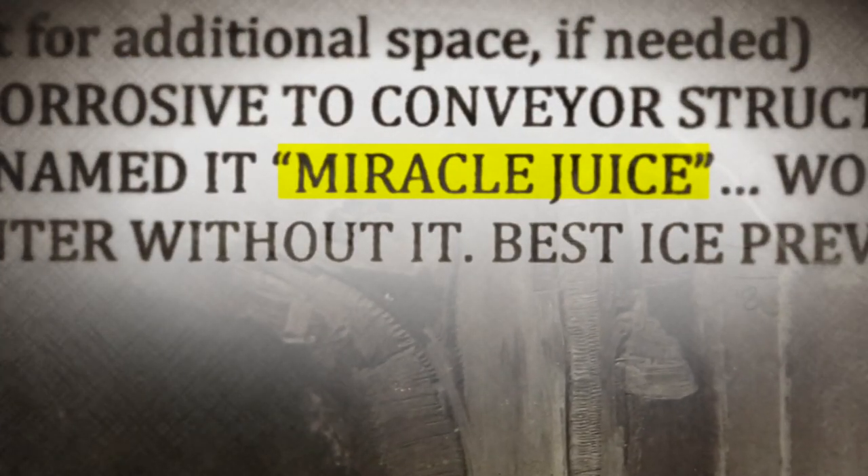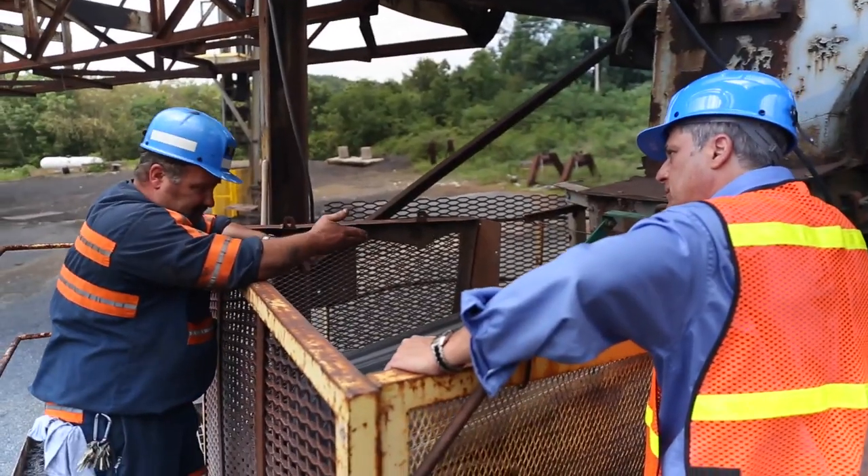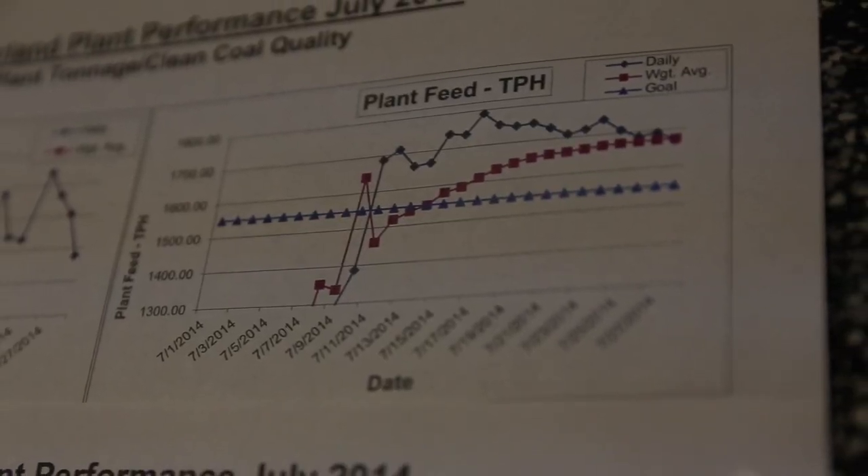I've actually had two customer evaluations through the years where the comments section said that the guys in the yard named it Miracle Juice. I can go home at night and not worry about it. We're not out on the beltlines fighting it. We've tried numerous other products that did not work. So anybody out there, I would say to Liquid Heat — the right reason you use it is because it works, and you can count on it working.